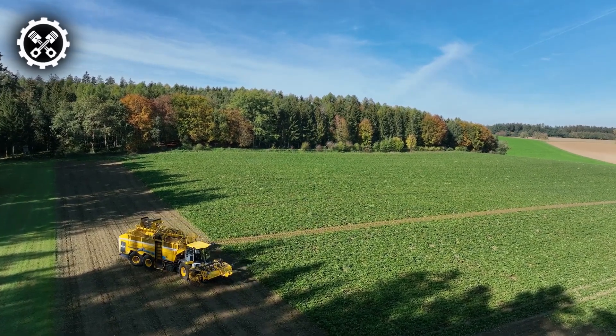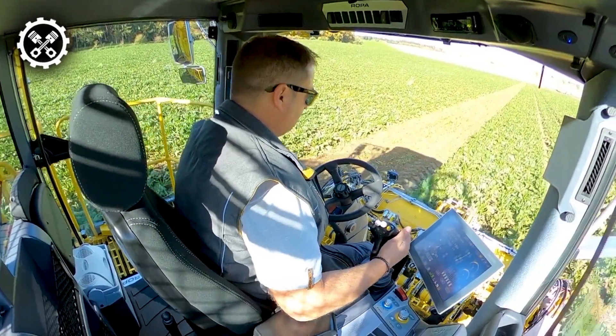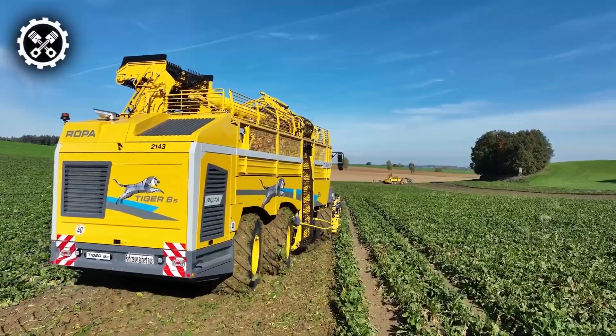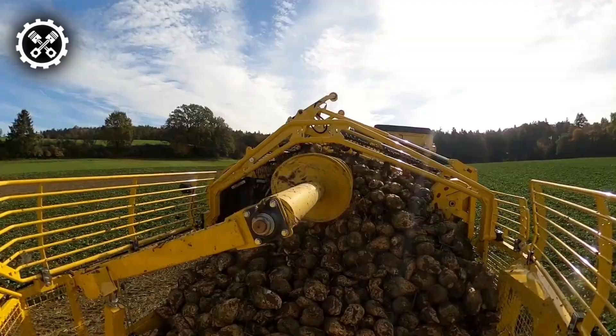In essence, the Ropa Tiger 6S, with its recent advancements and thoughtful design features, stands as a testament to the continuous evolution of agricultural technology, where innovation and functionality converge to meet the demands of modern farming practices.